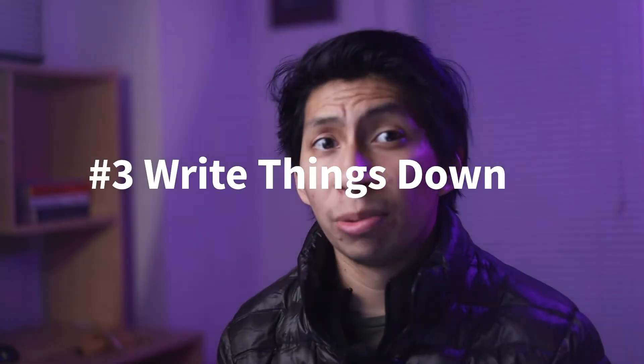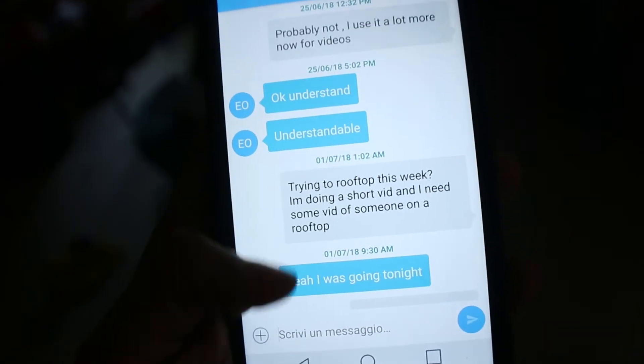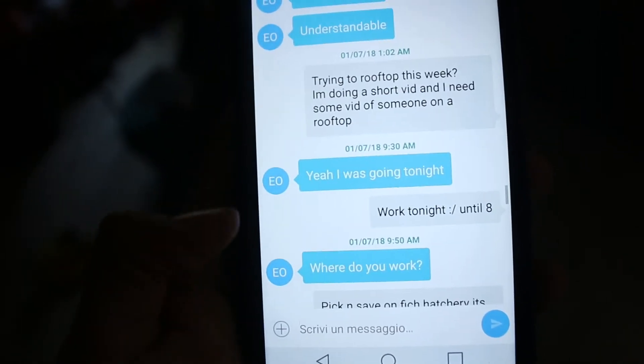The third tip is to write things down. Writing things down is super important. Maybe two or three years ago I wasn't writing anything down — it was all in my notes app or Google Keep. But I found that actually getting a pen or pencil and a notebook or sticky notes and writing stuff down is very helpful. There's something about the process of physically writing and then looking at it that really helps you figure out your goals.